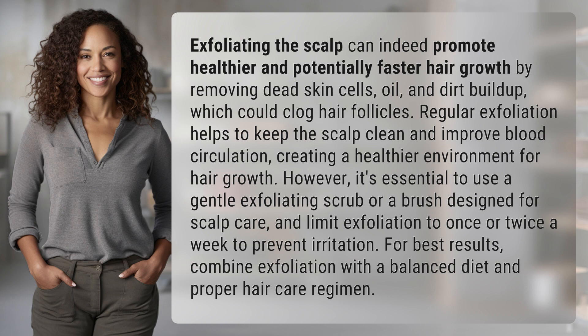Regular exfoliation helps to keep the scalp clean and improve blood circulation, creating a healthier environment for hair growth. However, it's essential to use a gentle exfoliating scrub or a brush designed for scalp care, and limit exfoliation to once or twice a week to prevent irritation.